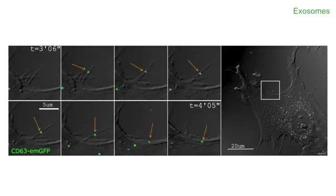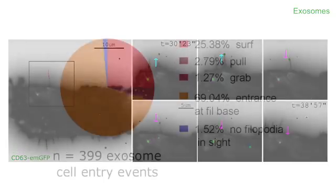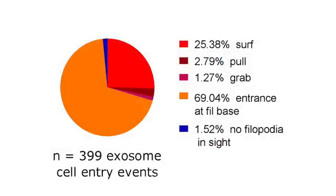A third type of filopodia activity that he was able to document was pulling — contractile filopodia being shot out by the cell, and when they would interact or bind an exosome, really pulling it actively to the cell surface. It turned out that over 98% of exosome uptake happens at the filopodia base through these different types of filopodia interaction.